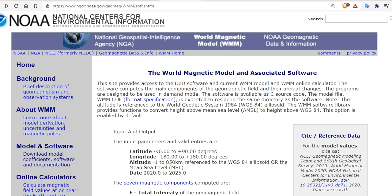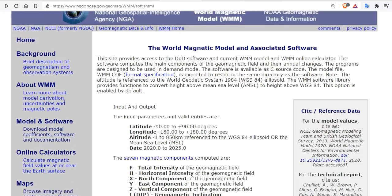This site provides access to the DoD software and current WMM model and the World Magnetic Model online calculator. The software computes the main components and you do the rest.